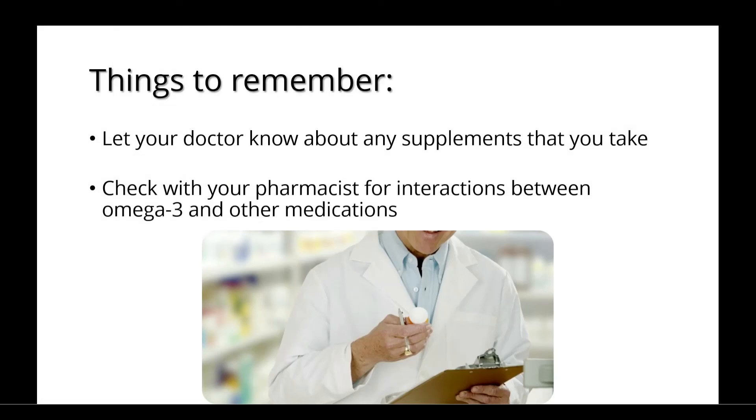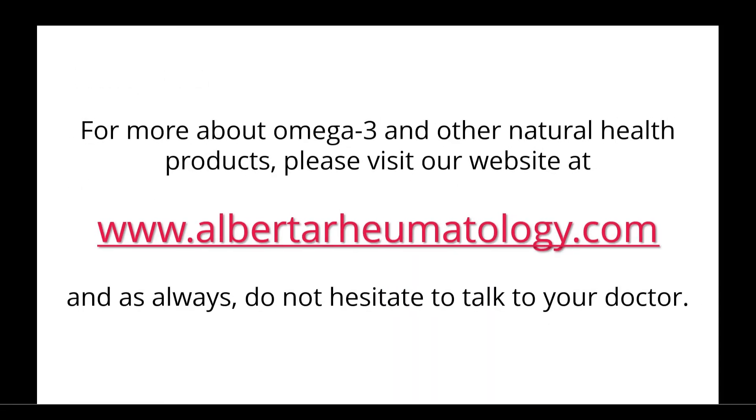It's important to let your doctor know about any supplements that you take, and you should check with your pharmacist for interactions between omega-3 and other medications. For more about omega-3 and other natural health products, please visit our website at albertarheumatology.com. And as always, do not hesitate to talk to your doctor.